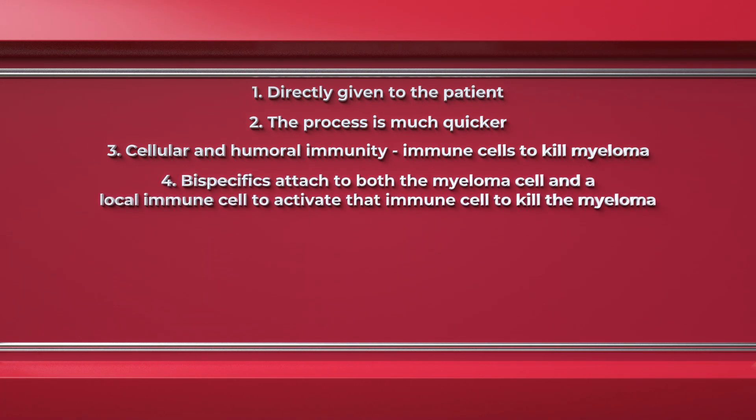Because bispecifics attach to both the myeloma cell and a local immune cell, that immune cell can be activated to kill the myeloma. There is a potential for these agents to engage different kinds of immune cells, and sometimes we may use T-cell engagers or natural killer cell engagers.